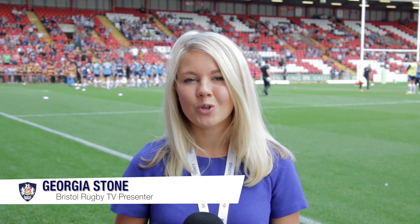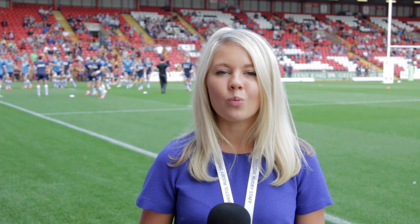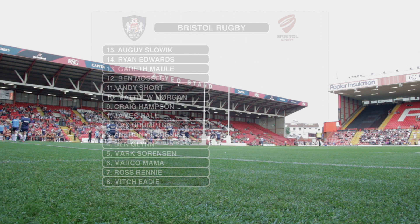Welcome back to Ashton Gate for today's game against Cornish Pirates. Last time around, over 8,000 fans were treated to a dramatic finale as Ben Moss crossed for a last-gasp try for a win at their new home. Since then, Andy Robinson's men have beaten Yorkshire Carnegie, but can they keep the winning start to the season going against the Pirates? Let's hand over to Tom.